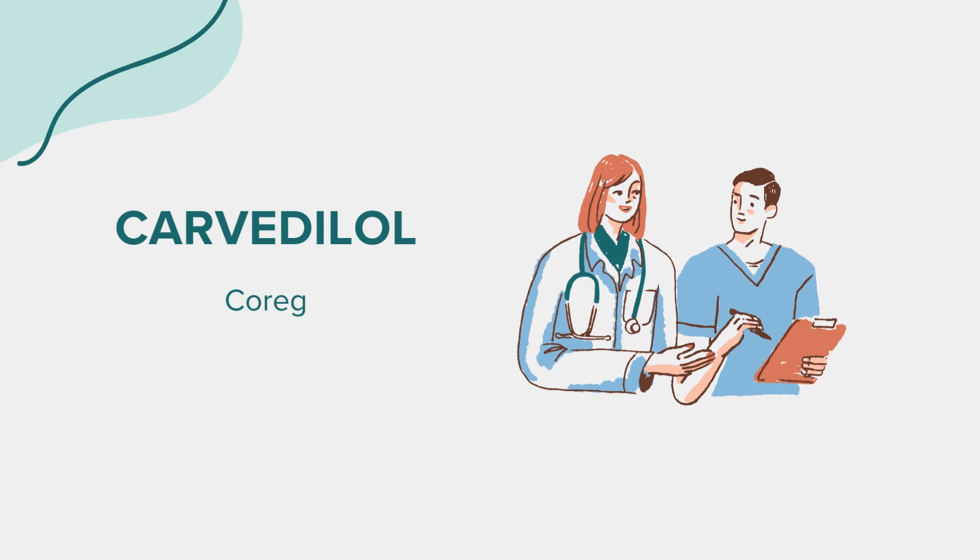Like any medication, Carvedilol may cause side effects. Common side effects include dizziness, tiredness, weakness, and low blood pressure, especially when standing up from a sitting or lying position. Some individuals may experience cold hands or feet, diarrhea, nausea, vomiting, and changes in weight. These side effects are usually mild and may subside with time as your body adjusts to the medication.